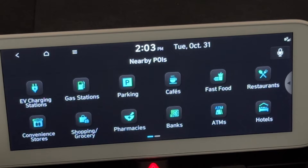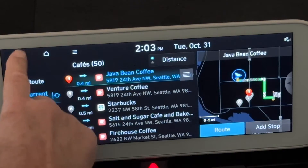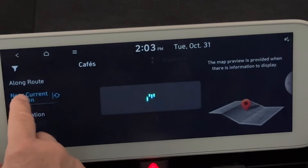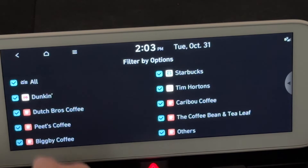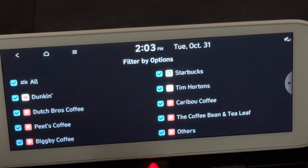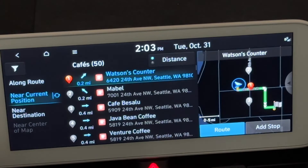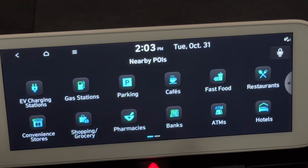Cafes — Carol and I are coffee drinkers, and when we're on the road, the first thing we're looking for is where can we get a latte in the morning. Cafes brings up all cafes close to our home. You can actually filter in or out things like Tim Hortons, Caribou Coffee, Big B Coffee, Pete's Coffee, Starbucks. Maybe you only want to go to Starbucks — I probably shouldn't have that attitude living in Seattle.